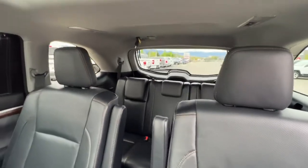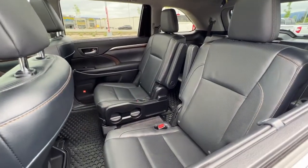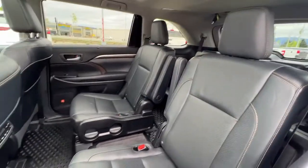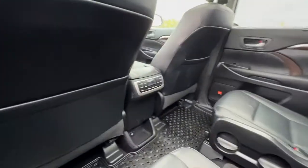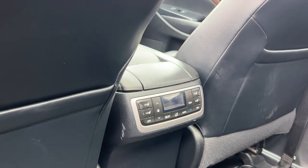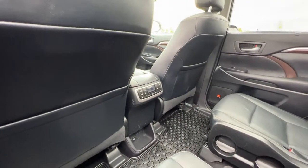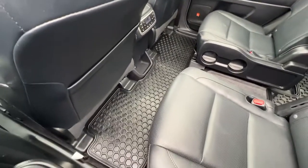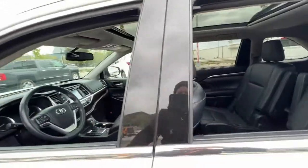In the third row we have seating for three, and here in the second row we've got two captain's chairs that both slide forward and back and recline. Looking down here we've got the rear climate control plus heated seats for your second row, so you can either control the climate from up front or your passengers can do it for themselves. We also have really handy all-weather rubber matting throughout, which will protect your upholstery.